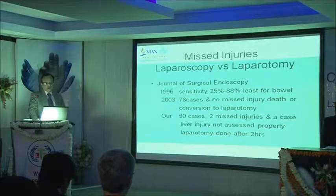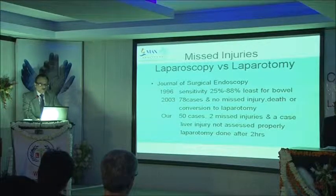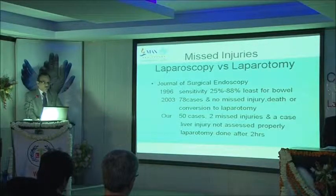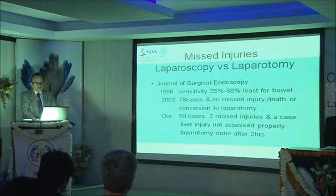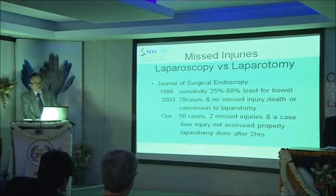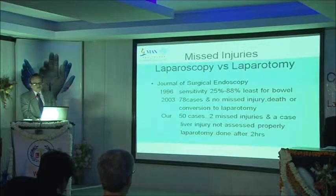Going through the literature, I came across a thesis from this hospital on laparoscopy in trauma. In 1996 sensitivity was reported as thirty-five to eighty percent, least for bowel injury. But in 2003, papers reported seventy-eight cases with no missed surgery and no conversion. In our experience of around fifty cases, we had two cases of bowel injuries missed. In one case of liver injury not assessed properly, we did laparoscopy after two hours, found a major laceration of the right lobe, packed the cavity as we were unable to stop bleeding, and re-explored after a hundred hours — the child was saved.